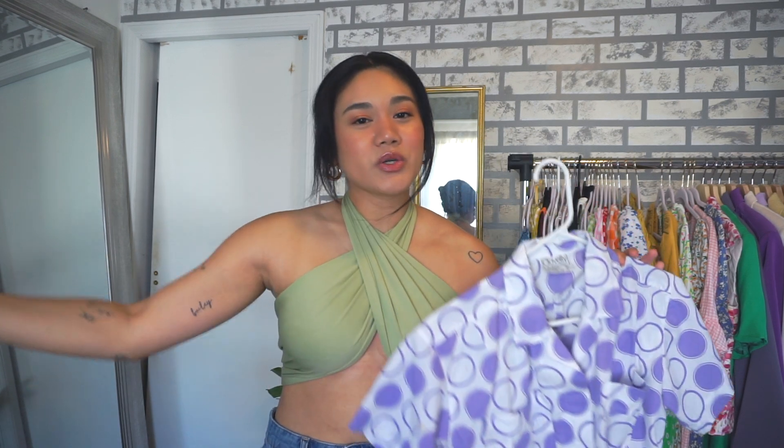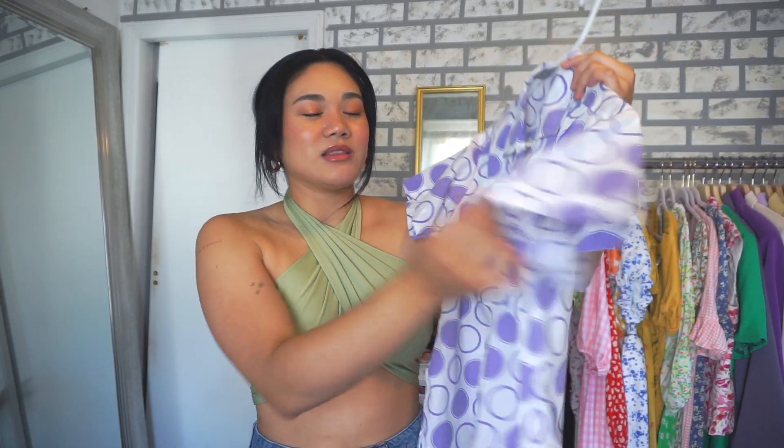Another trend I've been loving are short sleeve button downs — also called the vacation shirt trend. It trickles in from spring when everyone was wearing sheer printed long sleeve button downs, but in summer you want something cooler. I love the short sleeve version: just open it up over a bra top and a pair of shorts — high-waisted mom shorts, Bermuda shorts, pants, or jeans. Personally I love just showing a crop top underneath.